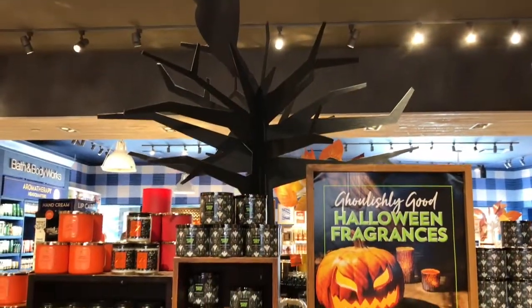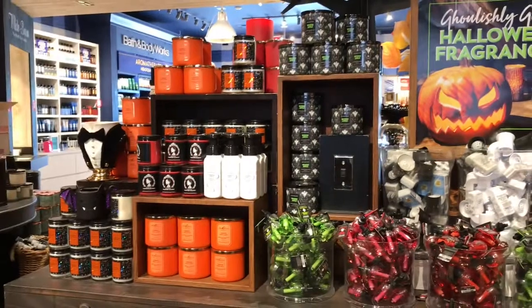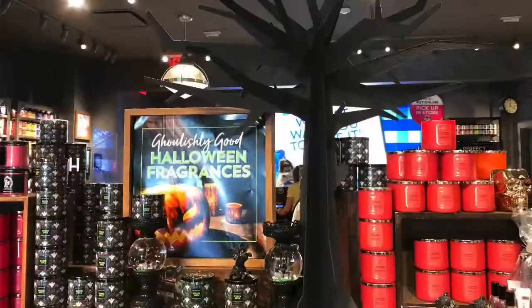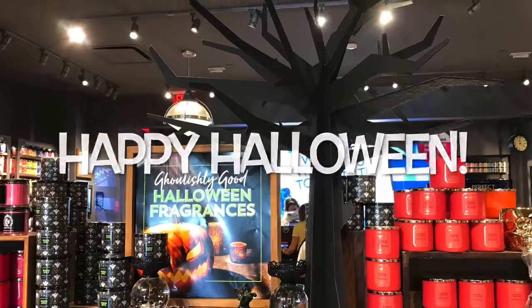So thanks for coming along with me today to Bath & Body Works in Redlands, California. Remember, Happy Halloween everyone — I'll talk to you later. Bye!